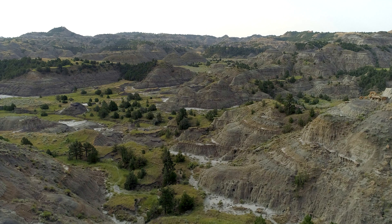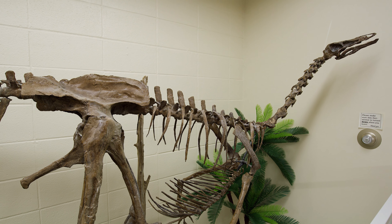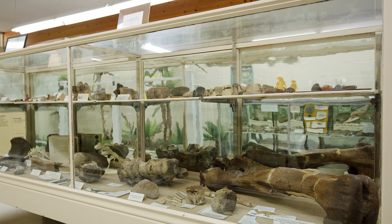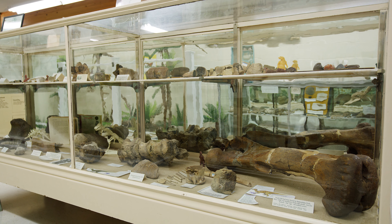I am Dino Dave, local dinosaur enthusiast. The most amazing thing we have here at this museum is the Struthiomimus. It was found on some private land here in the Hell Creek Formation, so it's probably the youngest Struthiomimus that's ever been found geologically. To find that right here in Glendive — that's pretty cool and something we can be proud about.